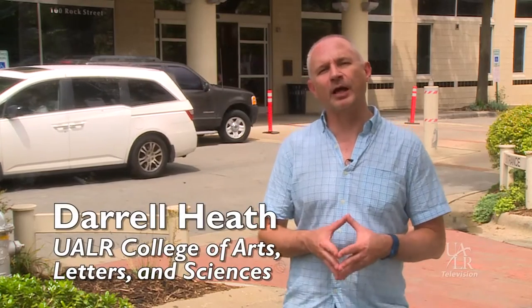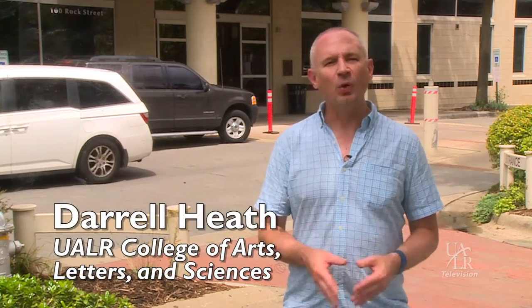Hello everyone, I'm Darrell Heath with UALR College of Arts, Letters and Sciences. Welcome to the night sky.